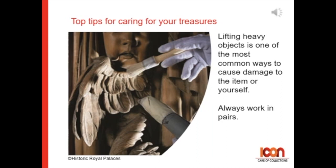Tip 10: Lifting heavy objects is one of the most common ways to cause damage to an item or yourself. Always work in pairs.